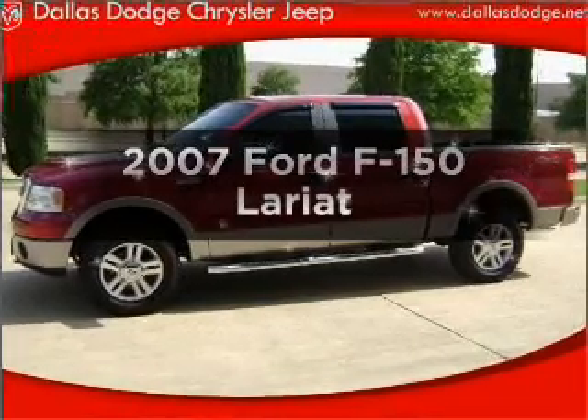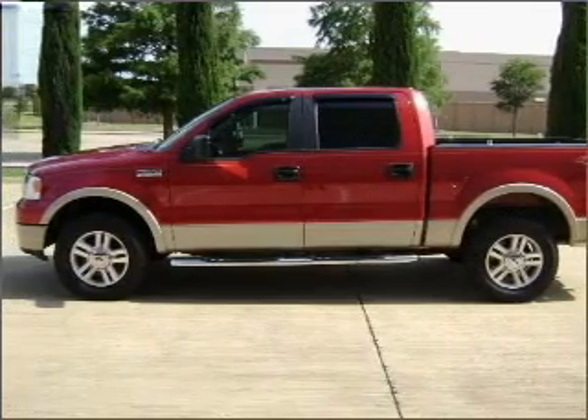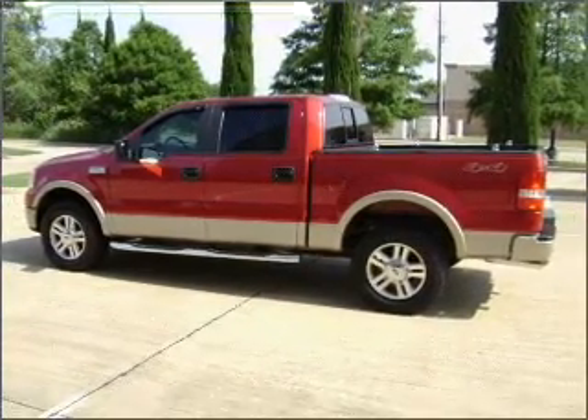Imagine yourself in this 2007 Ford F-150. This is the set of wheels you've been looking for. With a powerful eight-cylinder engine that responds smoothly to its automatic transmission, the anti-lock braking system will keep you safe on the road.